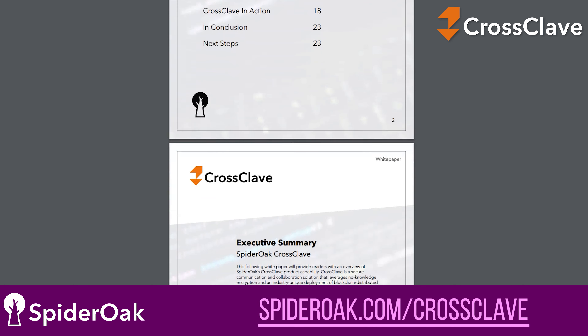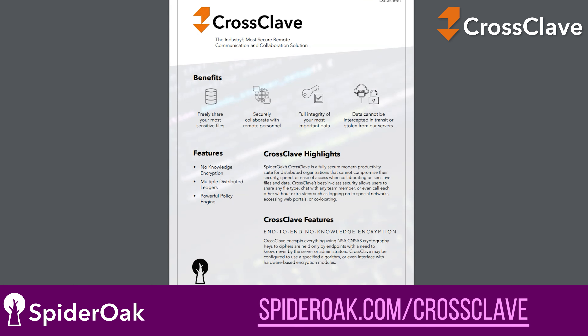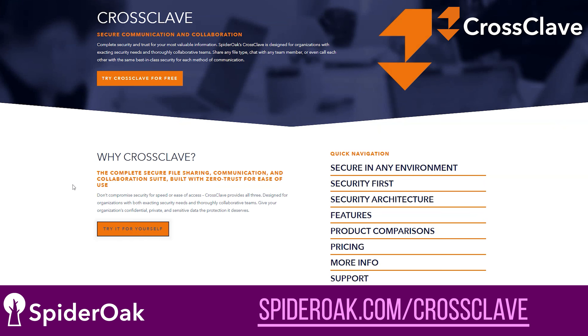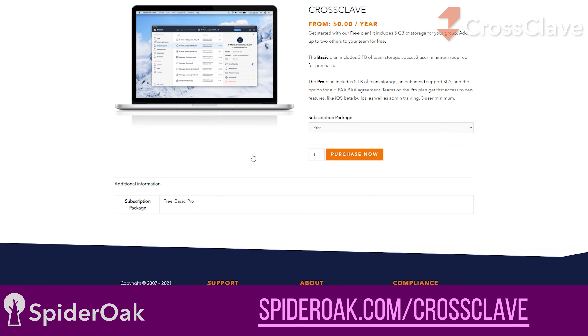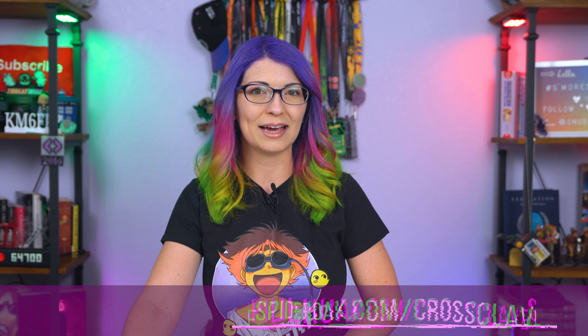And yes, for the nerds out there just like me — they do have a whitepaper and there's a datasheet on their site if you want to read up on how CrossClave works. Check it out for free by going over to SpiderOak.com/CrossClave. Collaborate securely with the people who matter most to you with CrossClave.